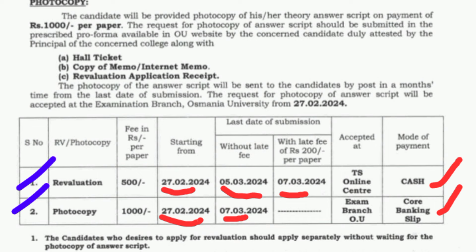From 27th February without late fee until March 5th, you have the revaluation window. Until March 7th you have the chance to apply for photocopy at ₹1000 per subject. I recommend skipping photocopy — just go for revaluation only. After March 5th, if you want to apply for revaluation, there is a late fee of ₹200 extra, making it ₹700 per subject. For two subjects that would be ₹500 + ₹500 + ₹200 late fee = ₹1200. Payment is cash only at Meeseva centers, net centers, or your college.